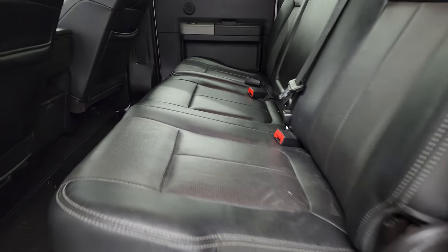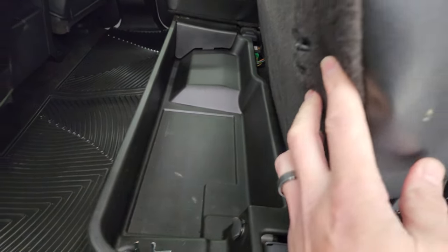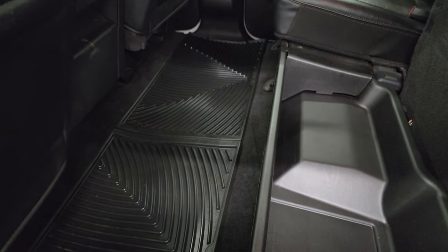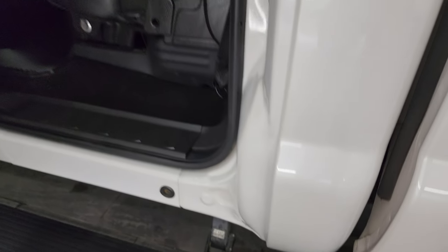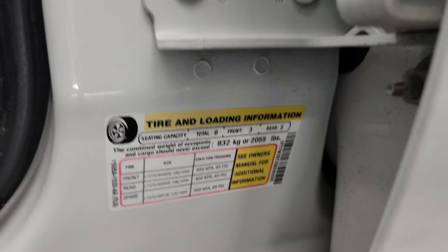Inside, the back seats are just as clean as the front seats — no rips or tears back here. It does have the power sliding rear window with built-in rear defrost, and a storage compartment underneath that actually locks with the ignition key — that's pretty sweet. There's a set of WeatherTech floor mats back here as well. Seats fold down, and there are child safety locks on the back doors. The inside and bottoms of the doors all look really good — didn't see any corrosion. Tire and loading information and VIN sticker are right there.